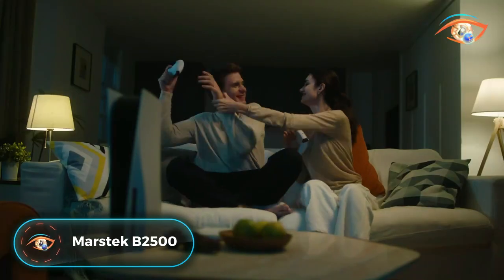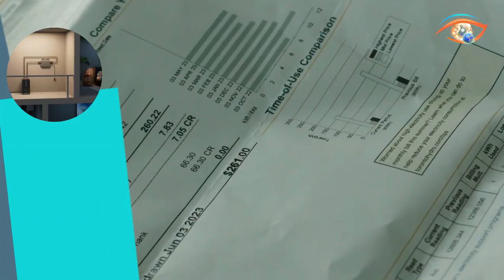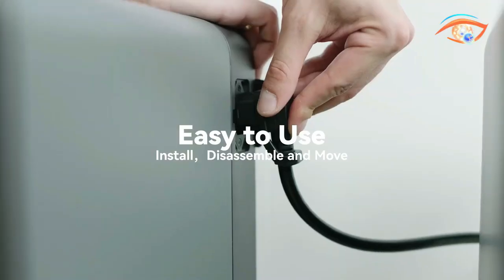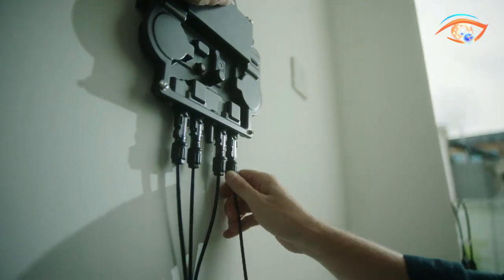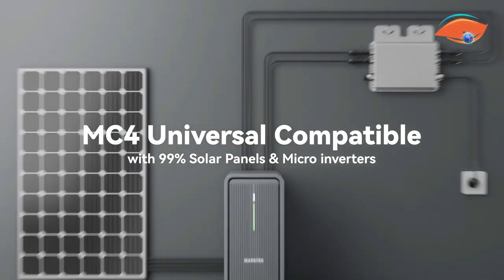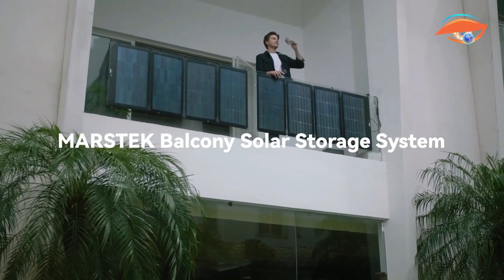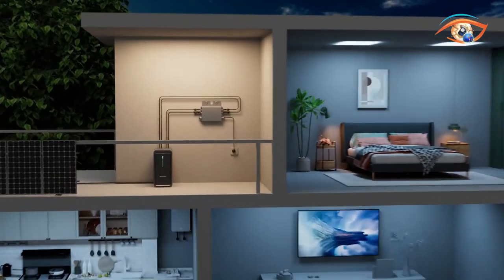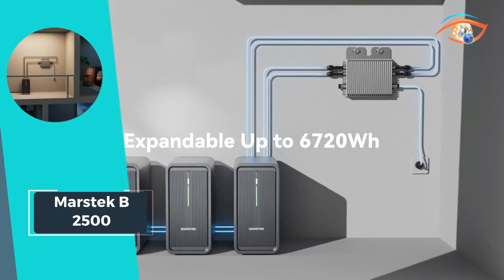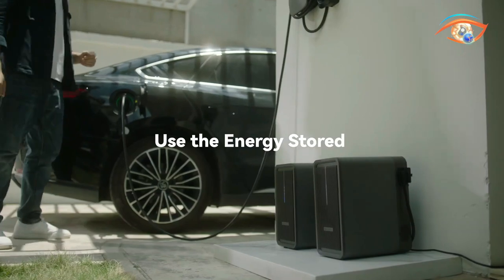Introducing MARSTEC B2500, the ultimate balcony solar storage system designed to revolutionize your energy consumption. With effortless installation, B2500 empowers you to harness solar energy, optimizing usage and slashing electric bills. Equipped with a 7-tier safety protection system and boasting IP65 water resistance, B2500 ensures durability and reliability in any weather condition. Its real-time monitoring and usage information, accessible via an intuitive app, puts control at your fingertips while also calculating your energy savings.